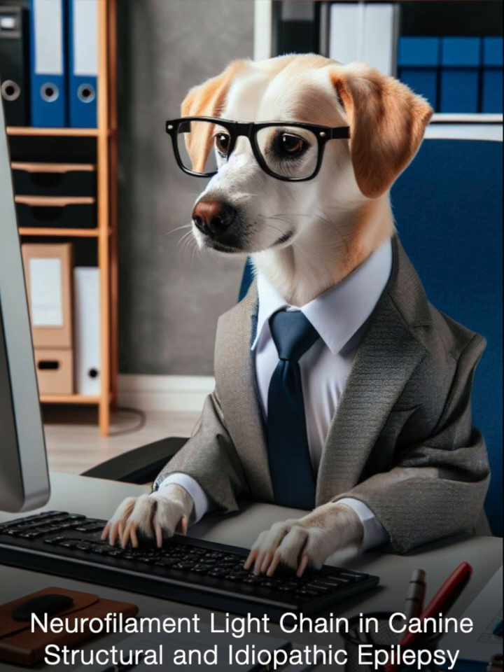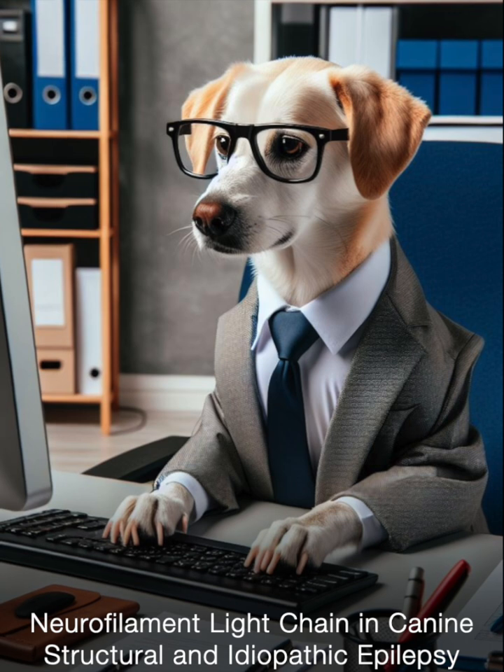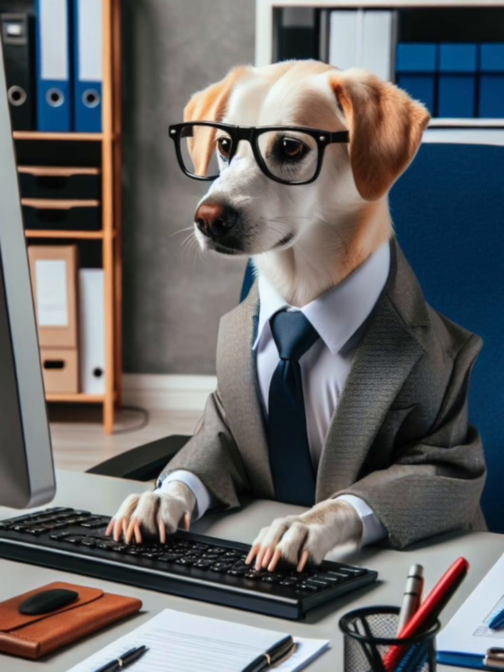Neurofilament light chain has also been found to be elevated in dogs suffering from neurodegenerative diseases such as cognitive dysfunction. Currently, diagnosing idiopathic epilepsy — which is epilepsy with no identifiable underlying structural cause — in dogs relies on a process of elimination.